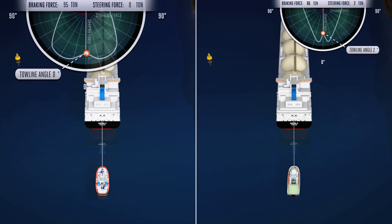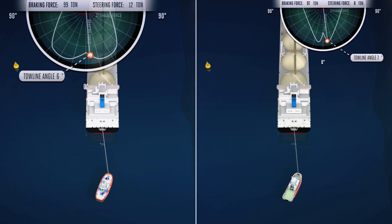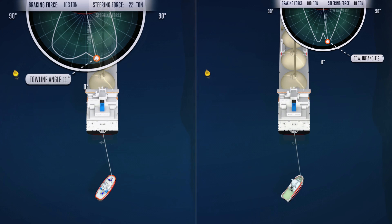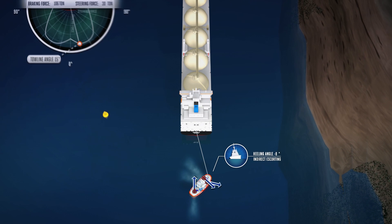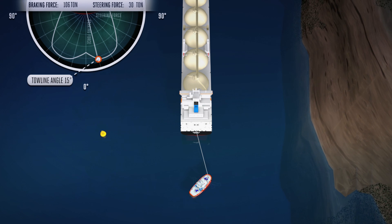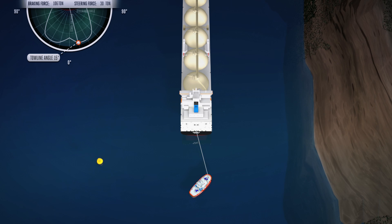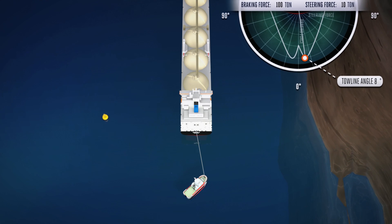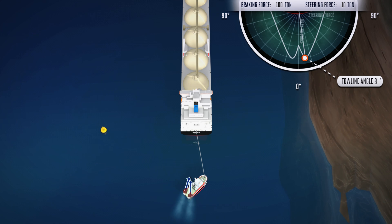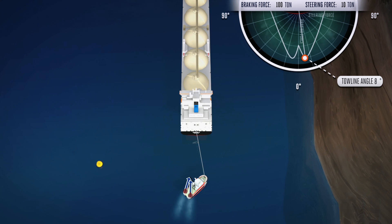The rotor tug has significant advantages from its patented configuration. It can apply both steering and braking forces onto the escorted tanker at the same time. While using indirect escorting with a towing line angle of 15 degrees, the rotor tug simultaneously delivers 106 tons of braking power and 30 tons of steering power in the desired direction. The stern drive tug delivers 100 tons of braking force and a maximum of 10 tons of steering force while indirect towing on an 8-degree towing line angle.